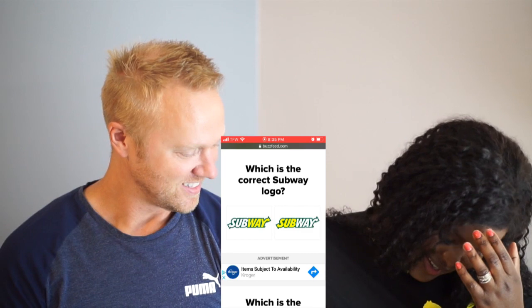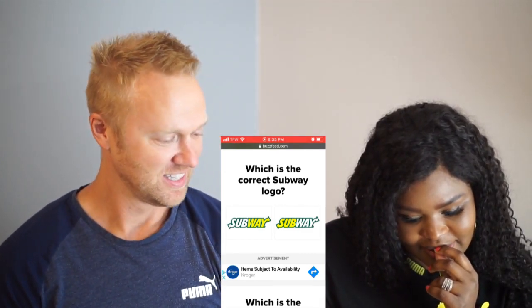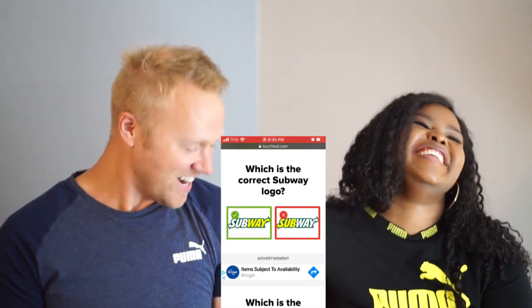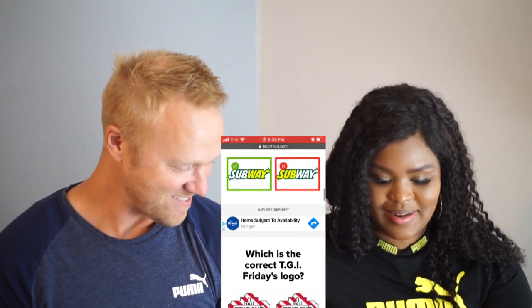I struggled with this last time — I think we did this one last time. Which one is the correct Subway logo? Don't get it wrong — she's gonna get the consequence. You got it wrong! Yes — I missed two already. Oh, I haven't missed any.